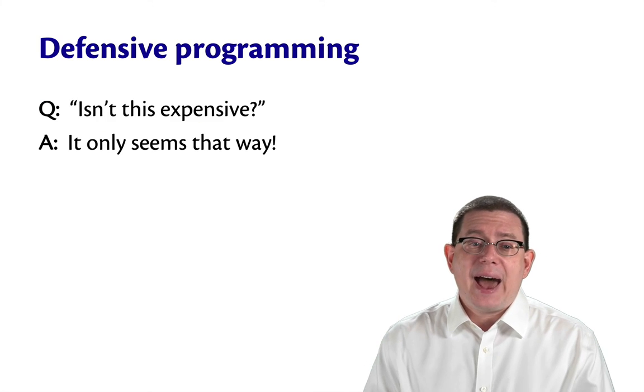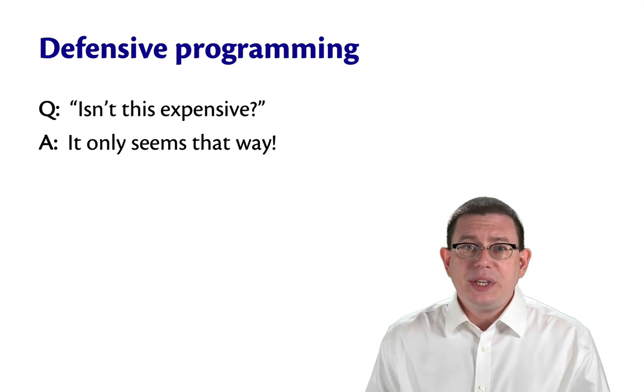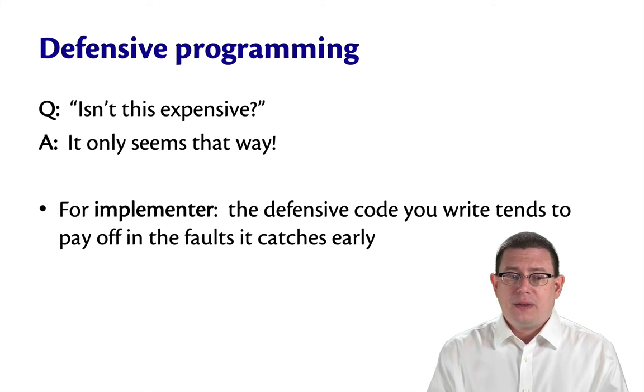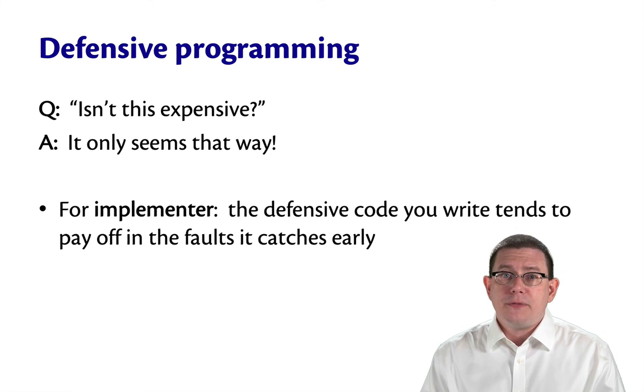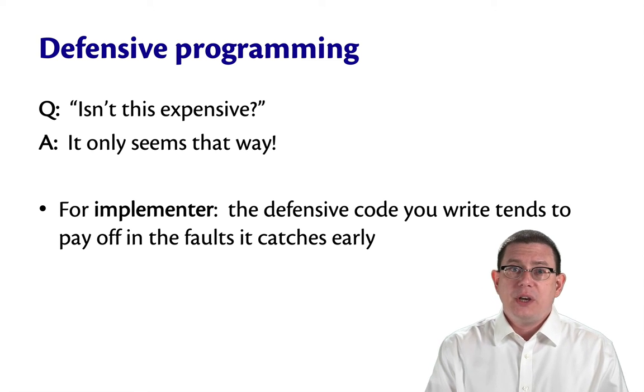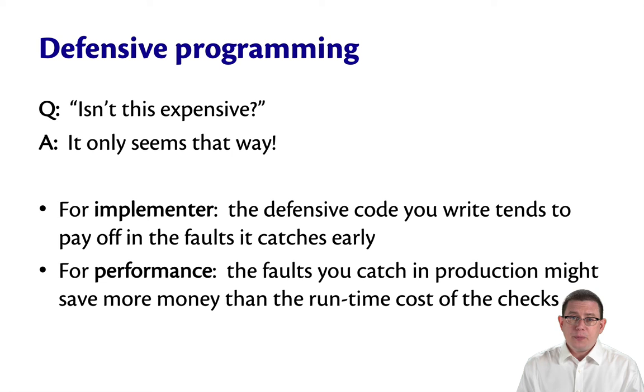Some people might ask, isn't defensive programming expensive? The answer is it only seems that way. For the implementer, defensive code actually pays off in terms of the faults it catches early, rather than later when you're dealing with bug reports. In terms of performance, sometimes defensive programming can be a little expensive, but the faults you catch in production might save more money for your company than the runtime cost of the checks.